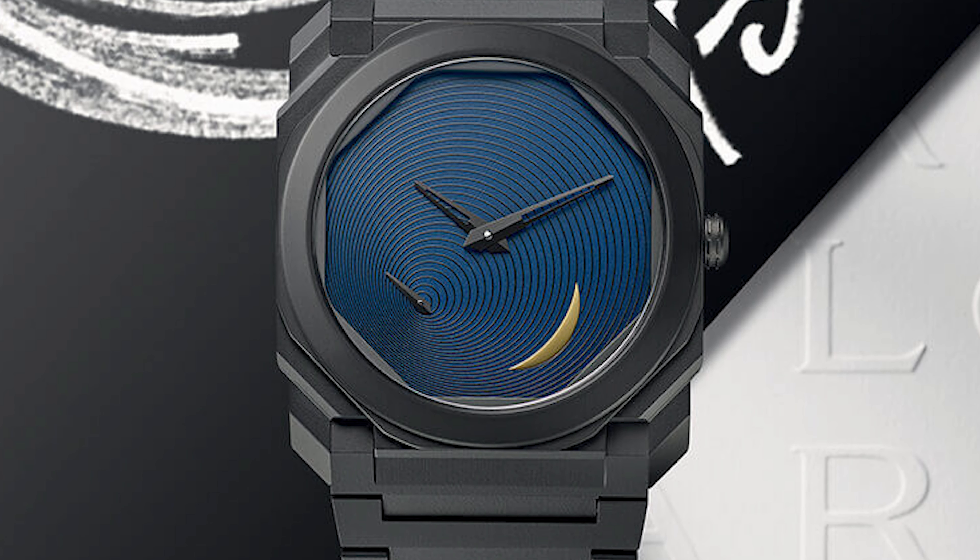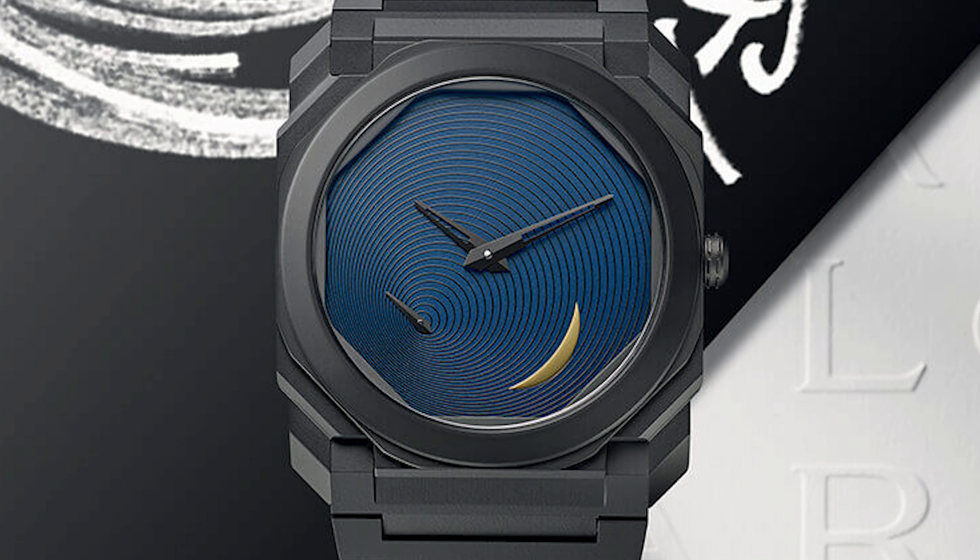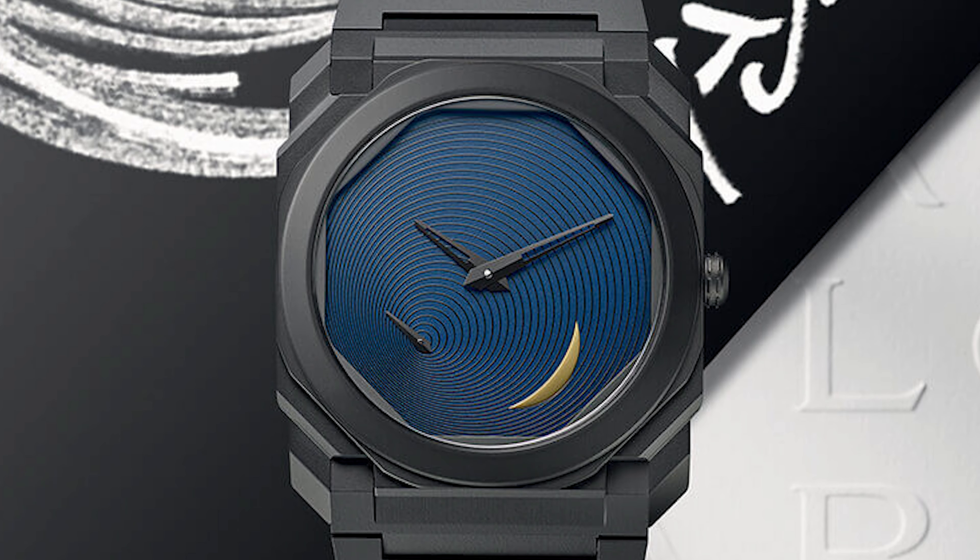It's just awesome to see Bulgari as well as Piaget pushing thinness. When I started in this business, thinness was the thing — we had the Concord Delirium, and brands would compete to make the thinnest and smallest complications. Then we had a generation of crazy big watches, so it's really nice to see the pendulum swinging back. They also did a limited edition Octo Finissimo designed by Japanese architect Tadao Ando — an awesome 100-piece limited edition with a crescent moon, already sold out.